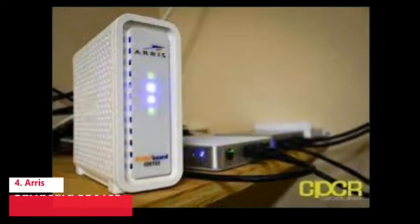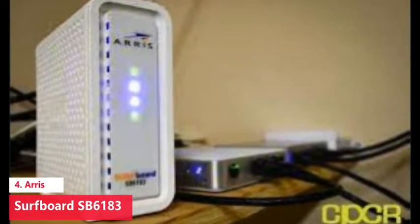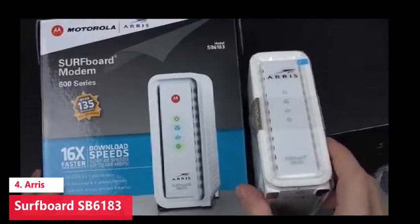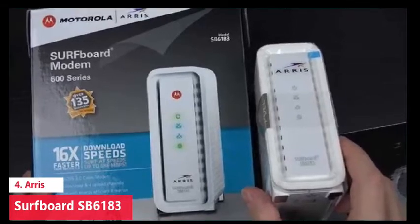The ARRIS Surfboard SB6183 was once our pick for the best cable modem thanks to its solid performance that will satisfy most home internet customers who don't pay for high-speed service. Though this older modem is harder to find these days, as of this writing Best Buy is selling the SB6183. If you can track down the SB6183 at a competitive price, its two-year warranty is also a big plus.